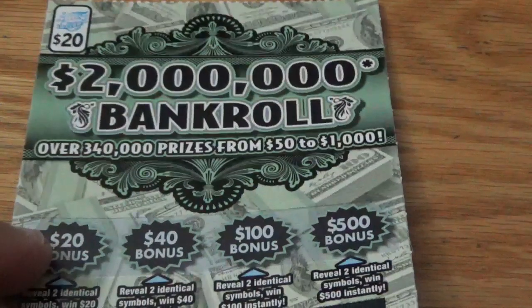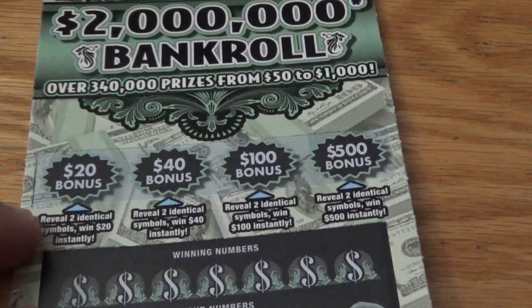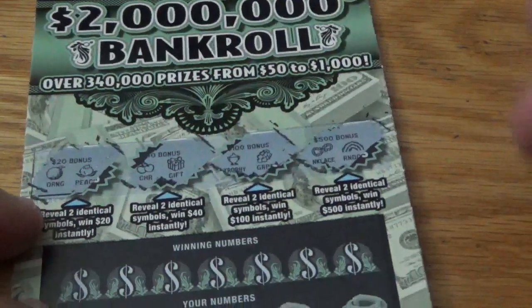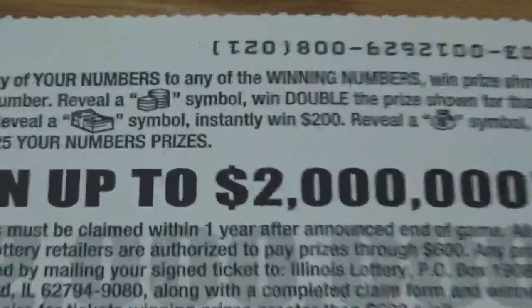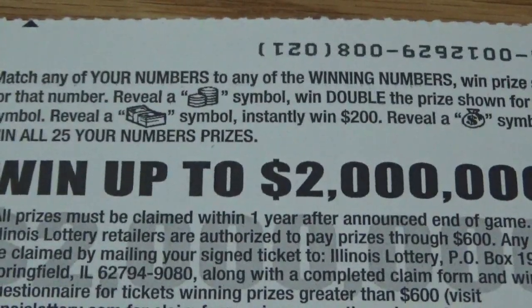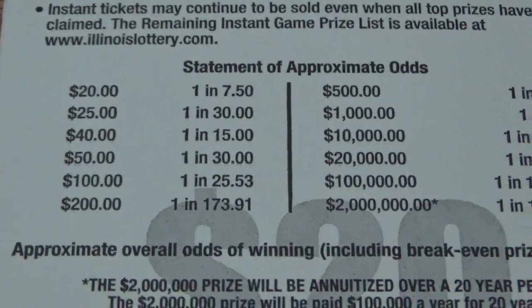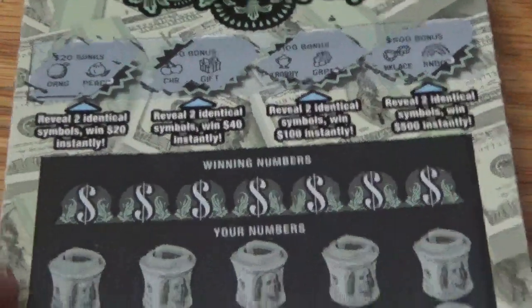Let's try this 2 million bankroll. You got some spots here — you need to reveal two identical symbols. $20, $40, $100, and $500. Got an orange and a peach, a cherry and a gift, trophy and grapes, and a necklace and a rainbow — nothing there. It looks like you just got to get winning numbers. Overall odds: 1 in 3.8. Man, I really remember when these $20 tickets used to be like about 1 in 272, 282, 292. Now they've changed up the odds on us.